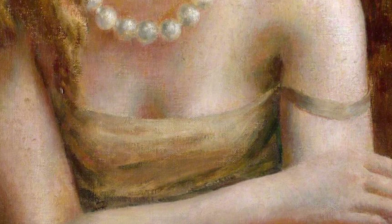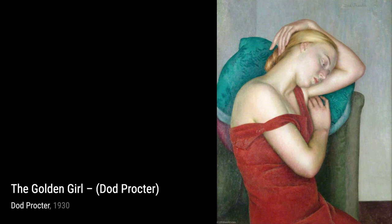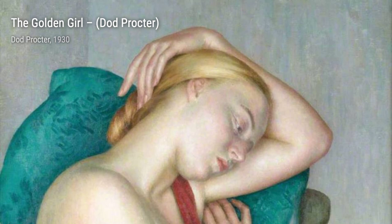The Golden Girl is a portrait that radiates warmth and joy. Proctor's use of color and her ability to capture the subject's personality make this painting truly captivating. In Anemones, Proctor's delicate brushwork and vibrant colors bring these flowers to life, evoking a sense of beauty and fragility.